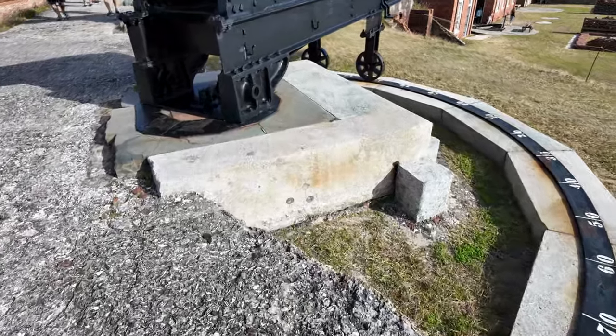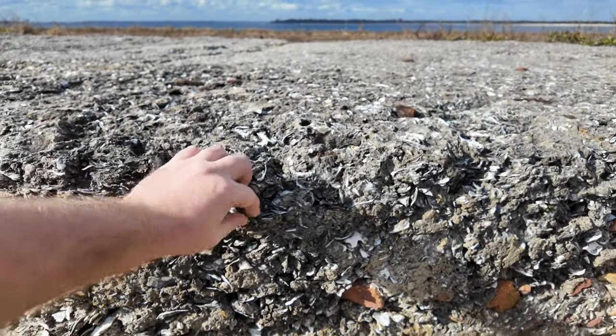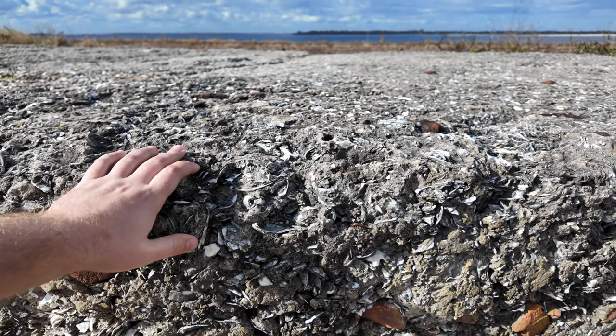You can see right here — part of it is made out of coquina. You can tell by all the shells you see inside here. It's a coquina wall. I think that's from the original fort, although I know a lot has been replaced.